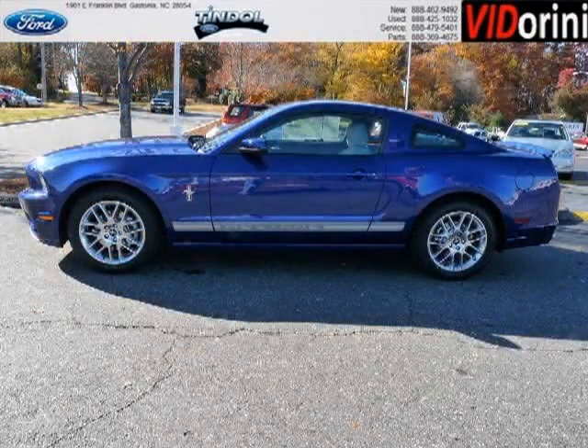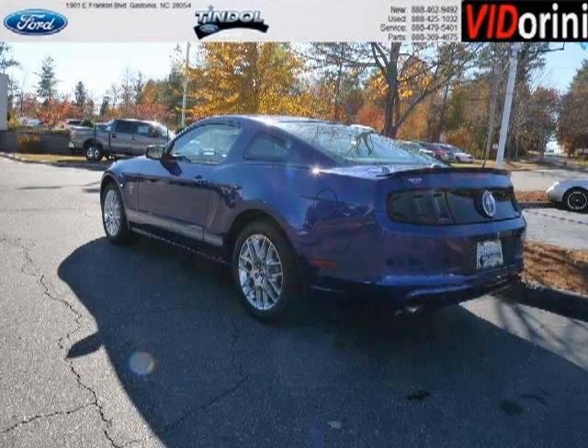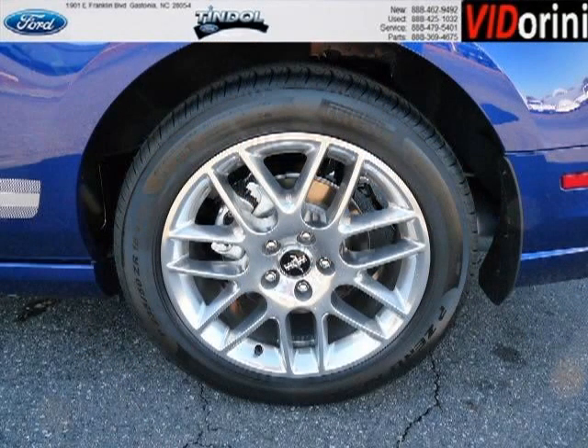This Mustang would look so much better with you behind the wheel instead of sitting on our lot. And with climate control, automatic transmission, it's bound to sell fast. The airbags and Dolby stereo only makes it more attractive. Low miles means it's fresh and ready to get out there.